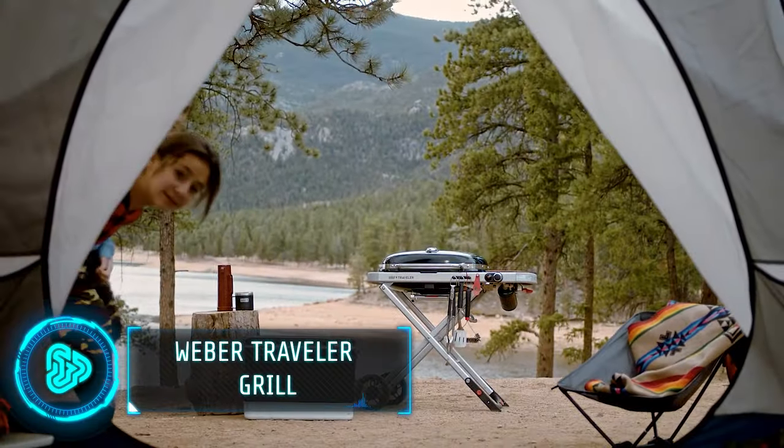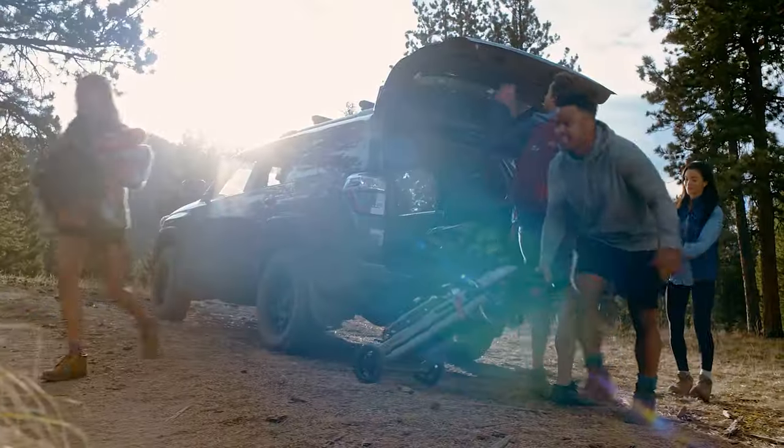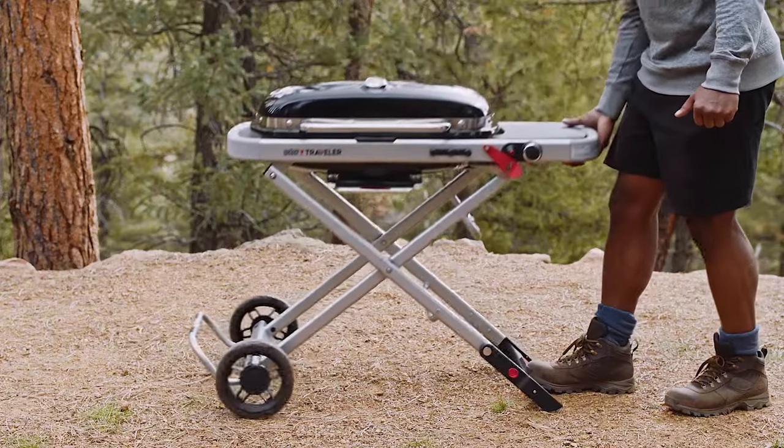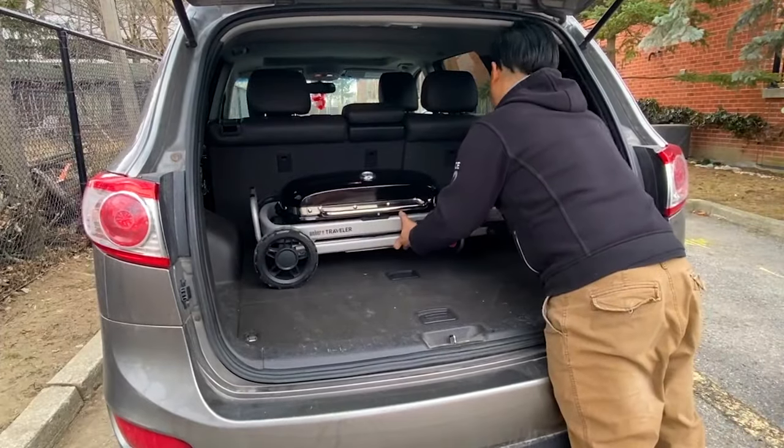Ever wished you could take your backyard Weber on the go? This sleek and foldable gas grill is as portable as an urban grocery pushcart. When collapsed, it rolls effortlessly on two wheels and easily fits in any car trunk or storage space.